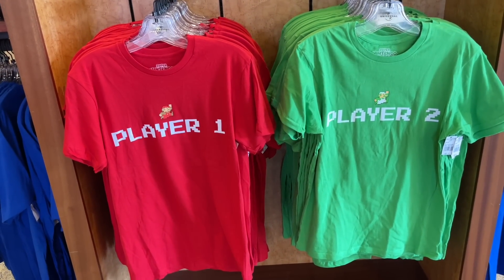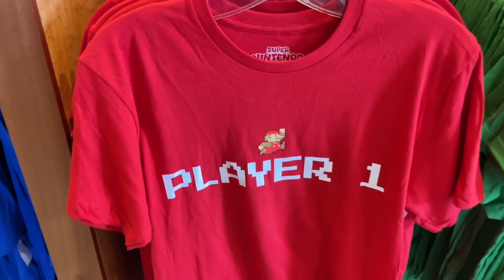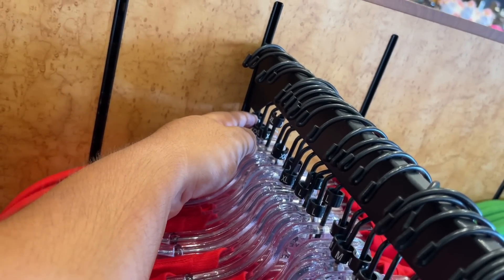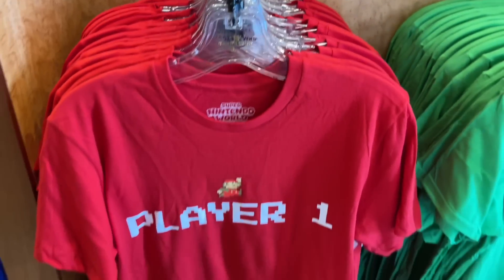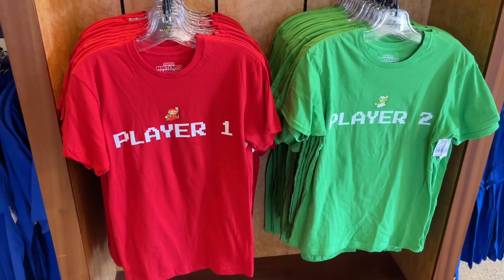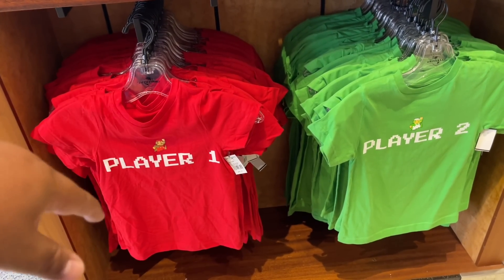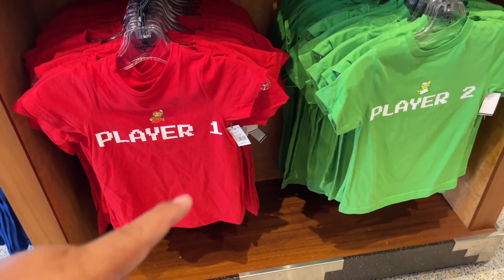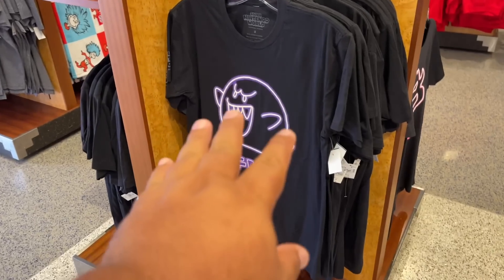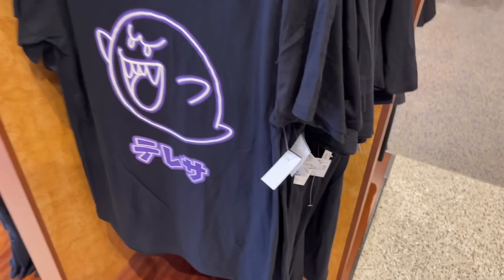They're taking that super old school player one, player two. This is so cool. It goes from small — I think I see a 3X here. You know what, it does go to 3X, so I'm going to have to buy one of these. That's my size. They have player two in green. They have it in two different styles — one for adults and one for kids. The one for kids is $25 and this one's also $25. I love this different neon style. And this is $35 — it also has Super Nintendo World on the shoulder.